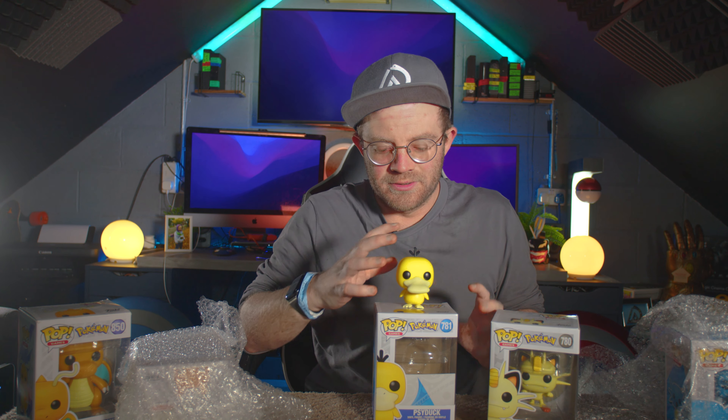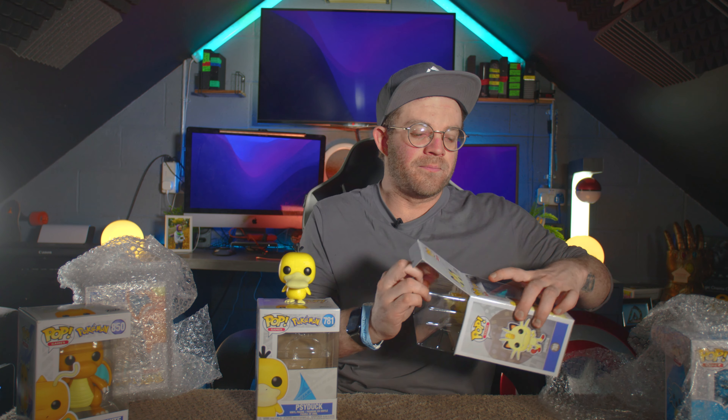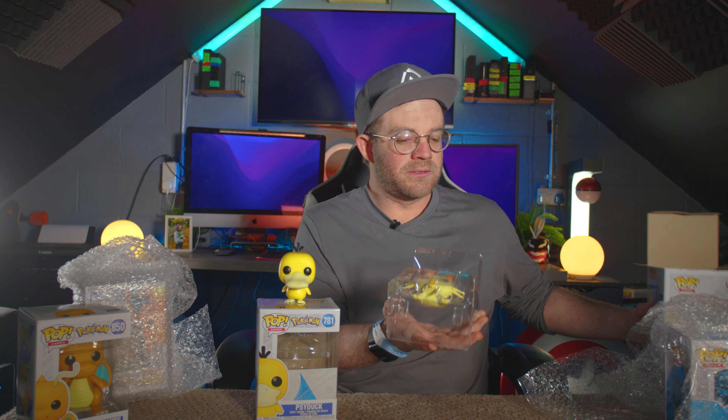So let's open the second one of this line, and that is Meowth. Let's put you over here Psyduck — Meowth, let's have a look.